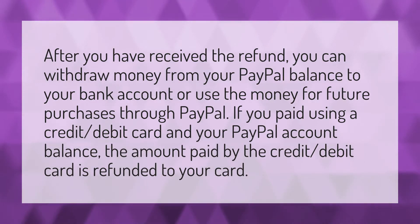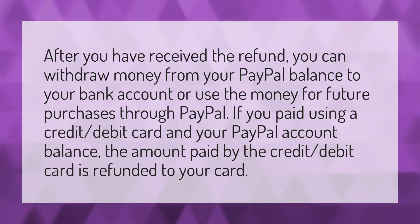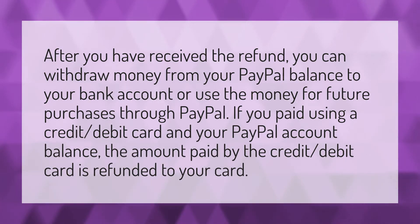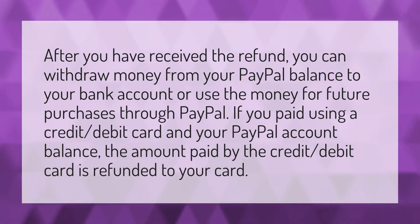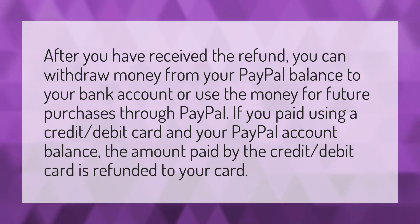After you have received the refund, you can withdraw money from your PayPal balance to your bank account, or use the money for future purchases through PayPal. If you paid using a credit or debit card in your PayPal account balance, the amount paid by the credit or debit card is refunded to your card.